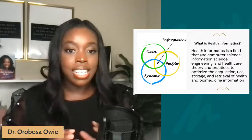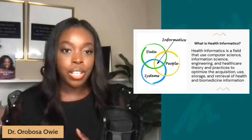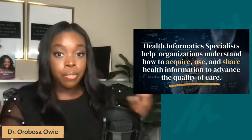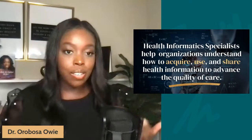Health informatics is a combination of computer science, information management, engineering, and healthcare. Practitioners use theories and practices from all of those disciplines to help organizations understand how to use healthcare data to improve the quality of care. As a health informatics specialist, you help healthcare organizations understand how to acquire health data, how to use healthcare data, and how to share healthcare data in a way that improves quality of care and how we deliver it to patients — for example, tracking infectious diseases like RSV and COVID-19.